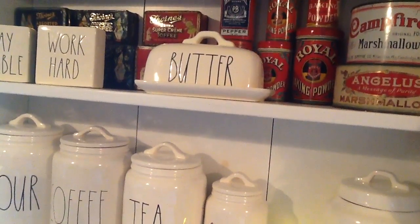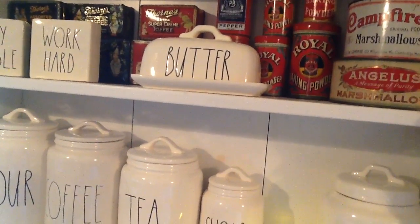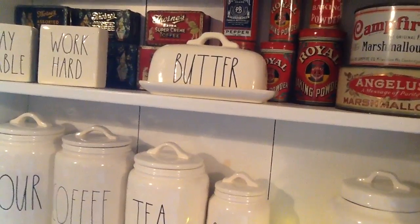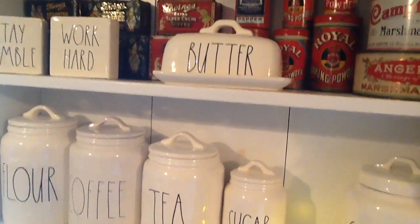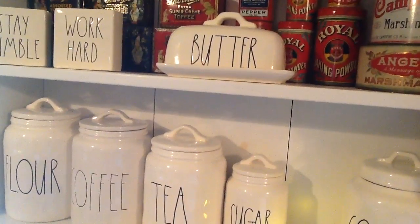Good morning, this is Jean. This is Mundun Monday, I believe it's number 31. I did not get anything at the stores this week, but I did get a wonderful gift from our friend Terry — she got us the butter, and we are so happy. Since we didn't get a lot of things to show you from Mundun Monday,